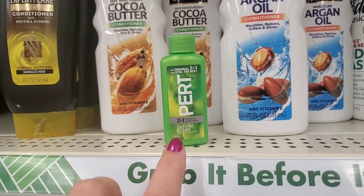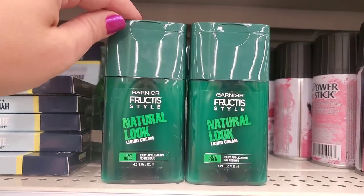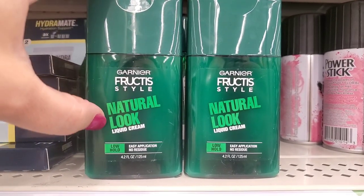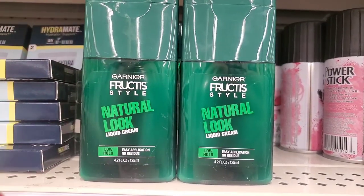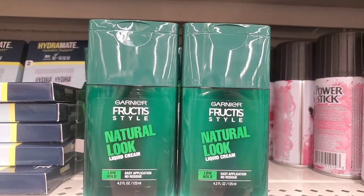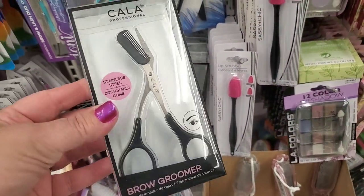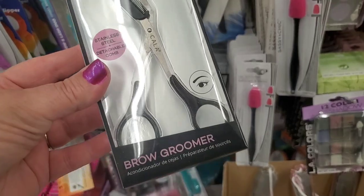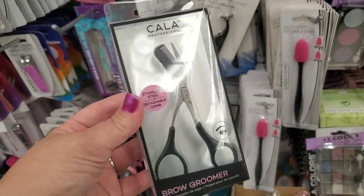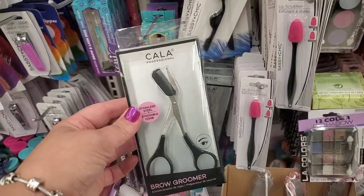They have brought back the Garnier Fructis Natural Look Liquid Cream — it's a low hold. This is a great product and it smells amazing at 4.2 ounces. I'm really happy to see this back on the shelves. This store has a ton of the Kala Professional Stainless Steel Detachable Comb Brow Groomer — Kala is a really good brand name. This is an excellent product for $1.25, and they just stocked it so there's tons here.